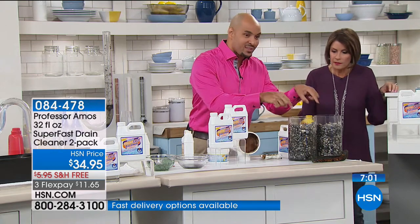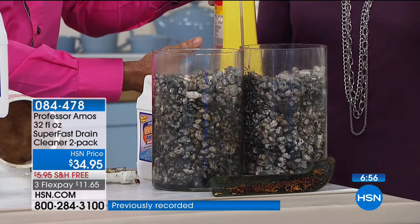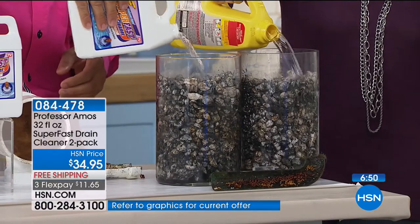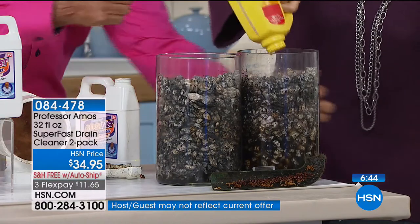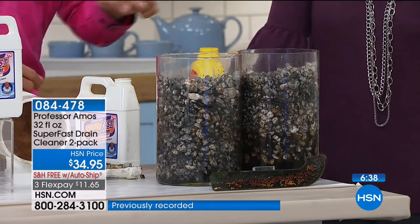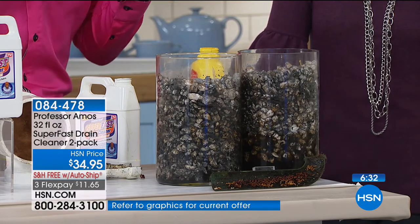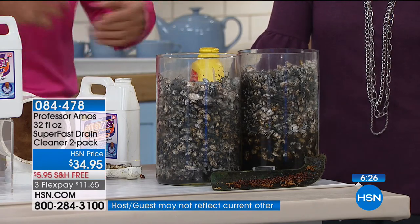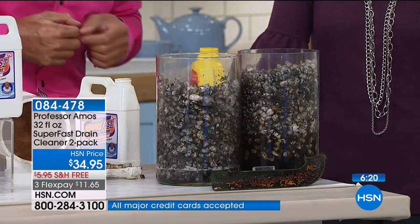These pipes represent the big lines going from your house out to the sidewalk. Watch what happens on contact with our Super Fast — and watch what doesn't happen over there with the consumer product. The consumer product is expanding, blowing up — your lines are going to crack from the heat it makes. Our formulation is already working, turning everything into foam, and it only takes 10 minutes. The food, the hair, the toothpaste, the conditioners, the shampoos — all that stuff turns to foam, whether it's the small lines or the big lines going out to your street.